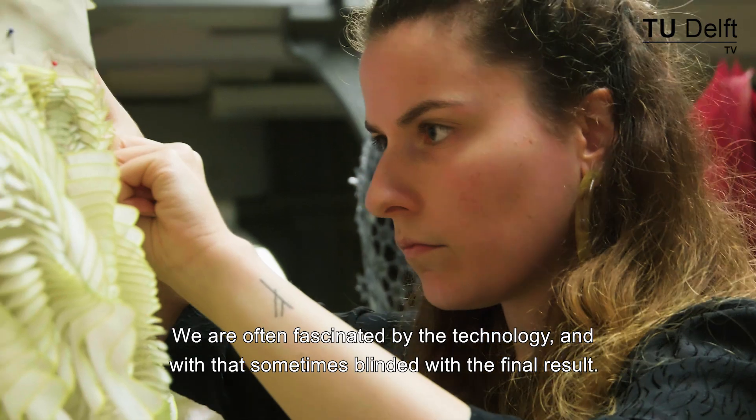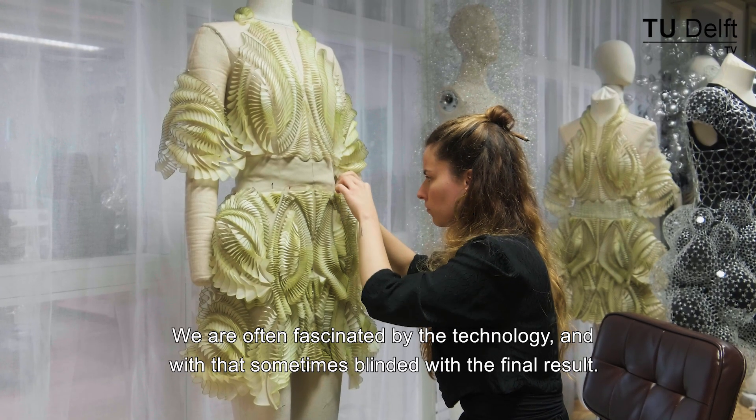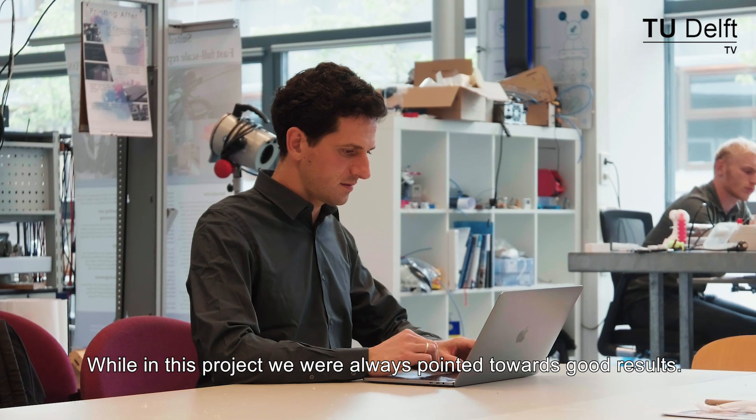We are often fascinated by the technology, and with that sometimes blinded by the final result. While in this project we were always pointed towards a good result.